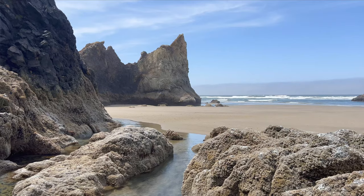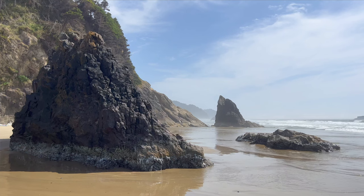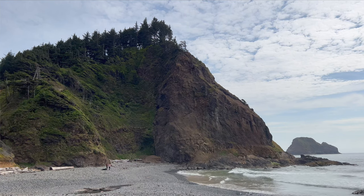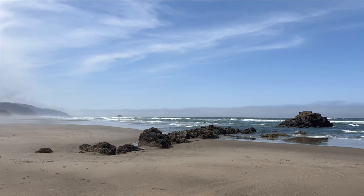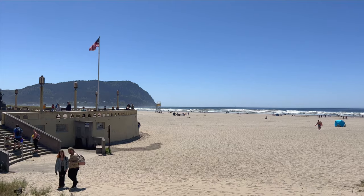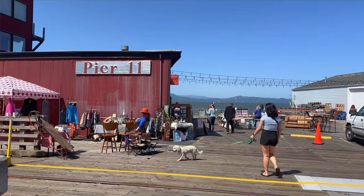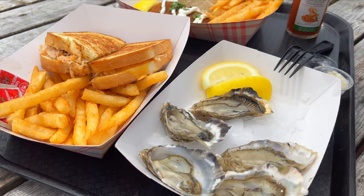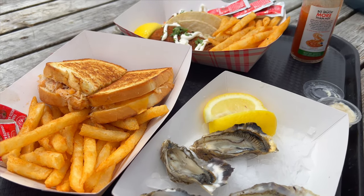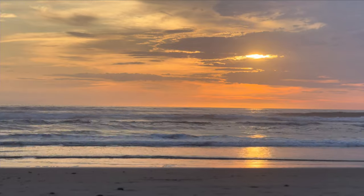We spent six days traveling the Oregon coast, somewhere I've always wanted to go, and it did not disappoint. 360 miles of scenic landscapes, rocky cliffs, sandy beaches, and charming seaside towns. In this video we'll show you the highlights on where to go, what's worth seeing, and hopefully give you a good starting point for your trip.